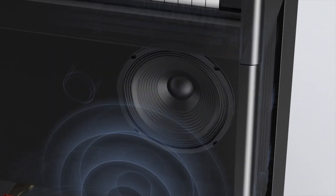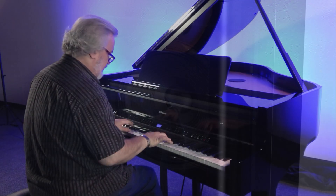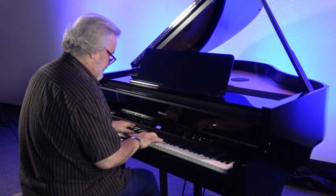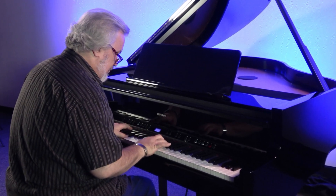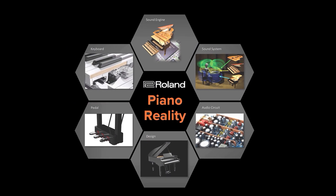If done right, this holistic approach — where every sight, sound, and vibration could work together to fully immerse the player in his or her music — would create an unforgettable virtual reality experience. And that's how Piano Reality got its name.